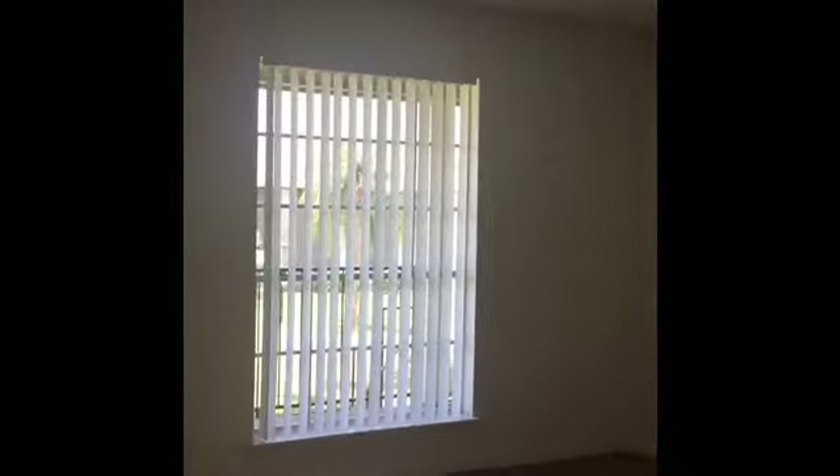This is the master bedroom, attached to the closet. And let's go ahead and go to the connected bathroom.